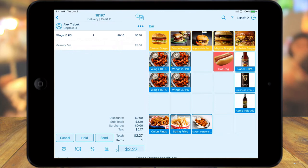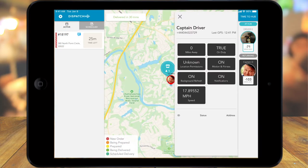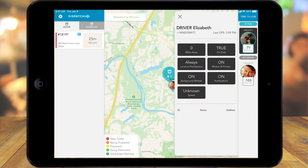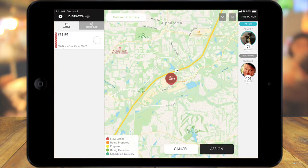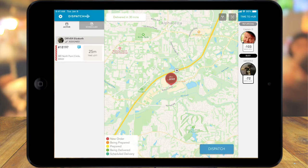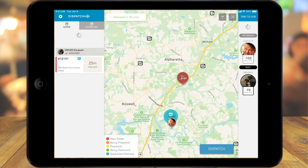And most importantly, you own the customer information and the experience. The Revel Dispatch app will provide you with real-time updates of delivery progress and driver location. Revel Dispatch also allows you to easily assign drivers to orders, know who's available as well as their location, how long the driver has been idle at your store, expected delivery times, and other important information.